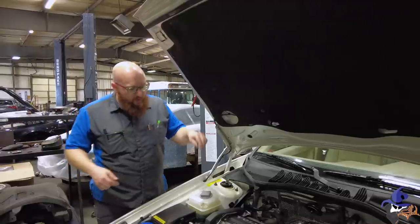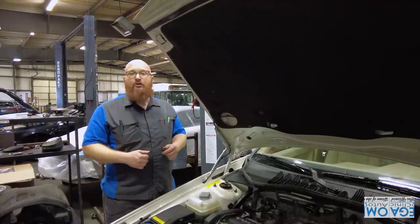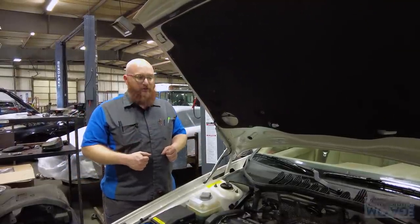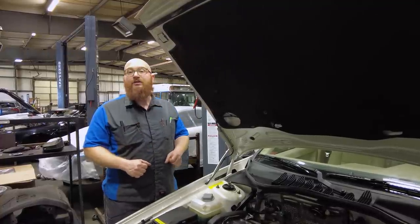So: timing belt, water pump, check over this car, and we're also going to be doing a battery replacement. This is very nice under the hood. Let's check out that interior.